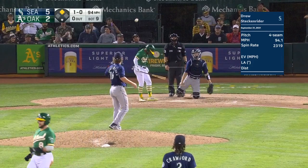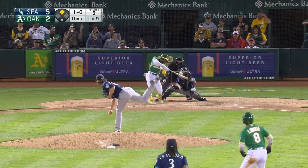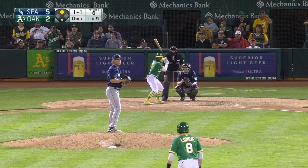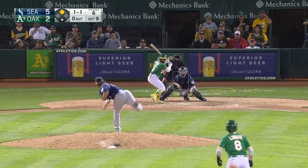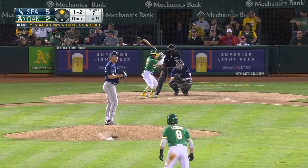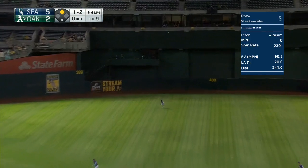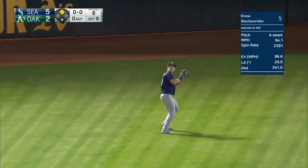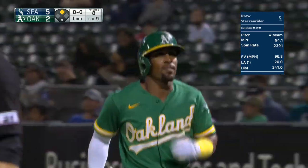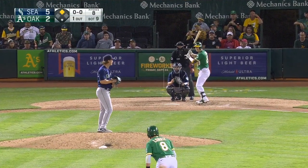First pitch to Kemp is high. It's a high pop-up foul. The next pitch clocked at 95 miles an hour. That one is drilled to center — Kellnick backs up, Kellnick has it. So a hard hit ball by Kemp but it ends up in the glove of Jared Kellnick for the first out.